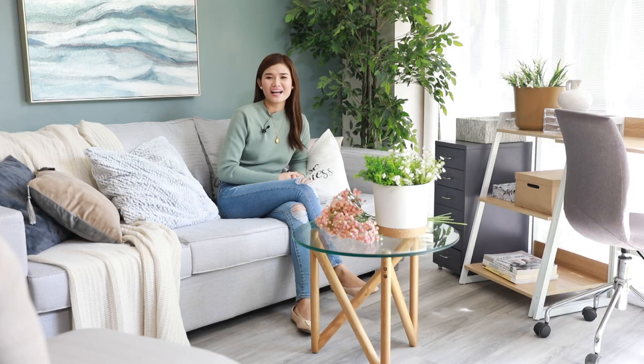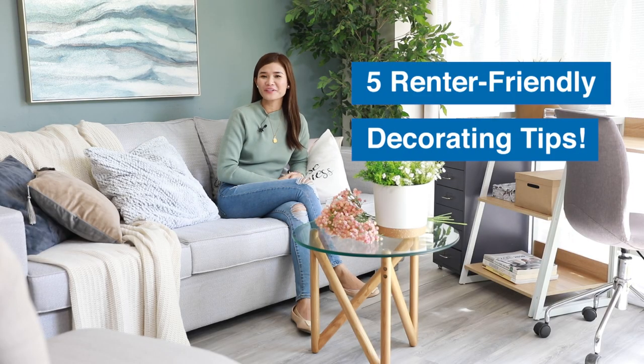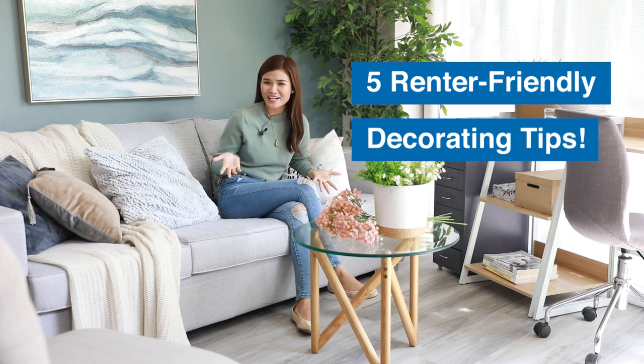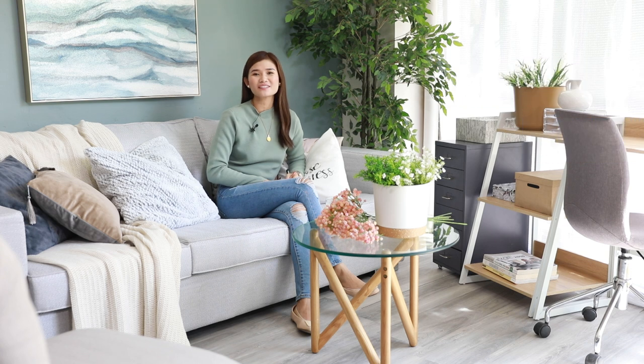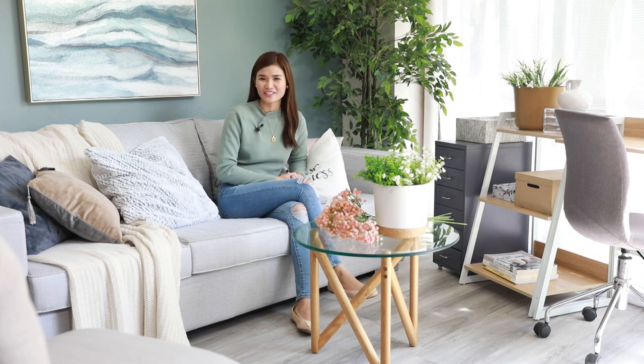So today I am going to share to you guys 5 renter-friendly decorating tips. And since I am not an expert in terms of interior designing, what I'm going to share today is based on my personal experience as a renter.